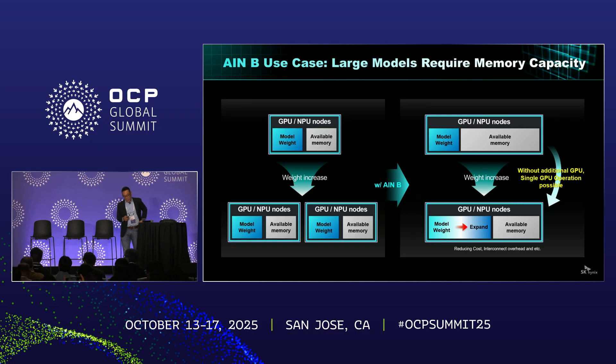Looking at another AIM-B use case — large models require more capacity. When we have a larger model size, we have no option but to scale out to additional GPU resources due to memory requirements, meaning those additional GPUs won't be highly utilized. By making the most of AIM-B, we don't have to scale out GPU resources to handle the increased size of LLM models. Without adding additional GPUs, we can support the increased model weight size, reducing TCO.